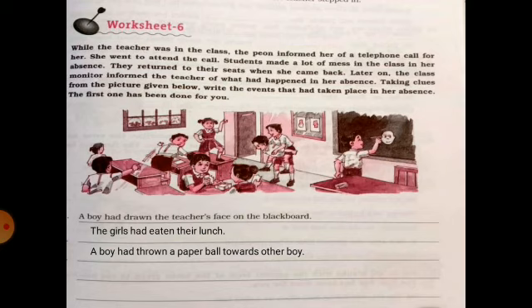The girls had eaten their lunch. A boy had thrown a paper ball towards another boy. A girl had danced on the bench. A boy had carried another boy on his back. Likewise you can complete the exercise by looking at the actions.